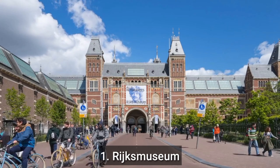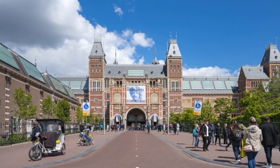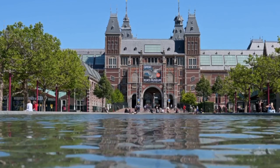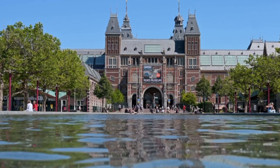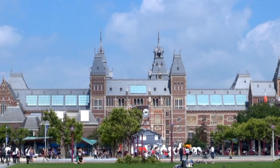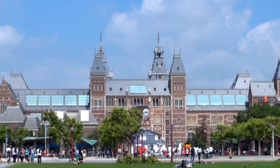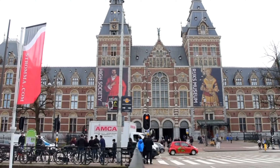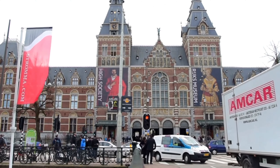Number 1: Rijksmuseum. The Rijksmuseum is a world-famous art museum located in Amsterdam, Netherlands. It houses an extensive collection of Dutch art and history from the Middle Ages to the present day, including works by famous artists such as Rembrandt, Vermeer, and Van Gogh. Some highlights include Rembrandt's Night Watch, Vermeer's The Milkmaid, and the museum's extensive collection of Delftware. Be sure to allow plenty of time to explore the museum's many galleries and exhibitions.